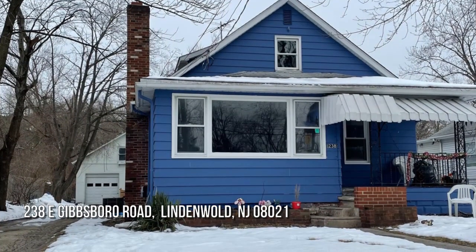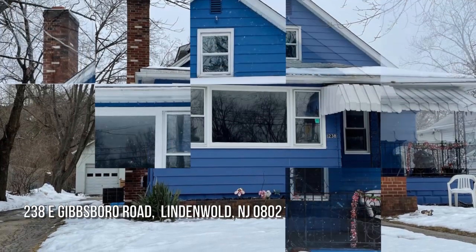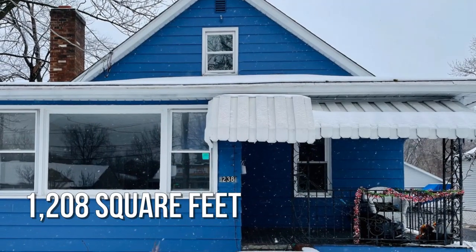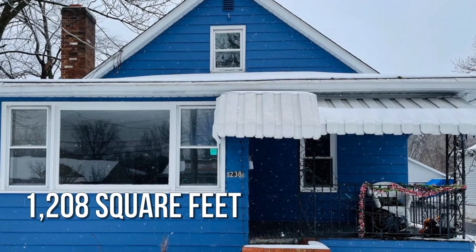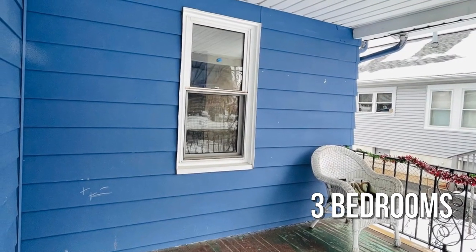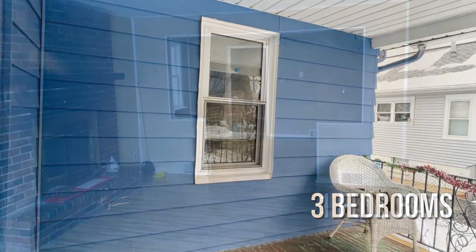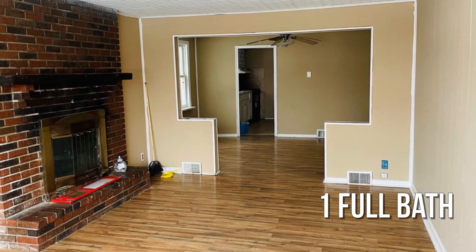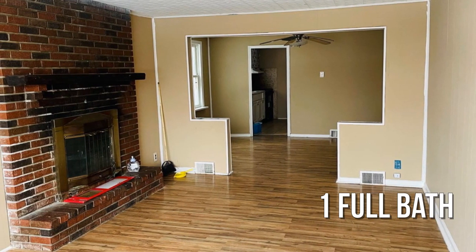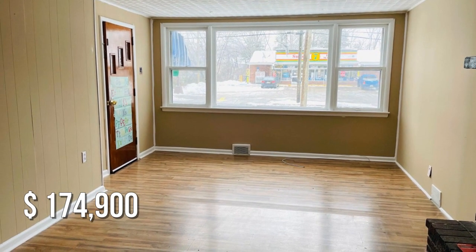Searching for the perfect home? This lovely property offers over 1,200 square feet of living space, featuring three bedrooms with one full bathroom. This property is currently listed for under $180,000.